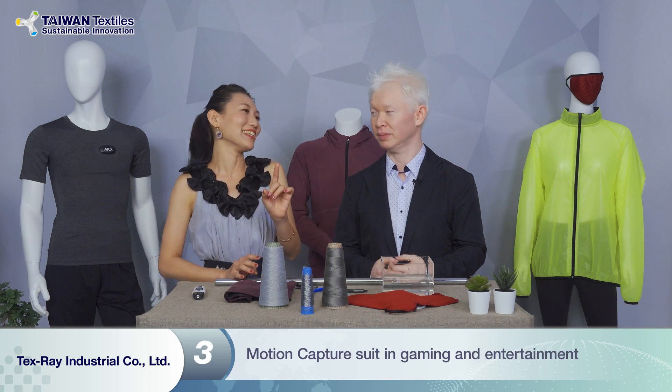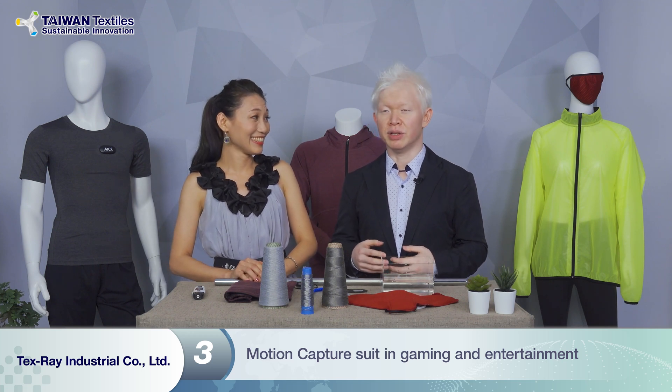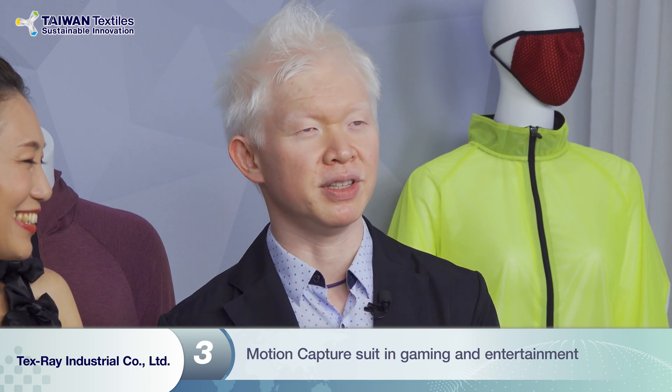The last and most exciting part is gaming. Gaming and entertainment is one of the biggest industries in the world now. Just like in the movie Ready Player One, what you see is going to come true in the future. By wearing this motion capture suit, it enables you to play games without your hands being bound — your hands are free, your body is free. Whatever movements you do, it's in the game. Also in the film industry, wearing this motion capture suit can help create animations — it's safer, easy to wear, and enhances your movements.